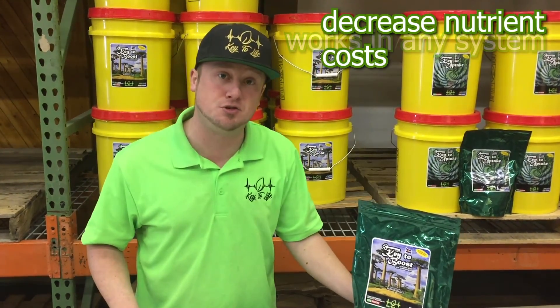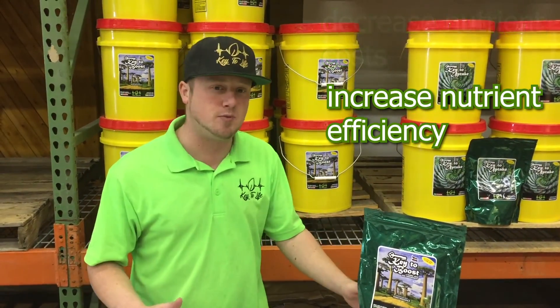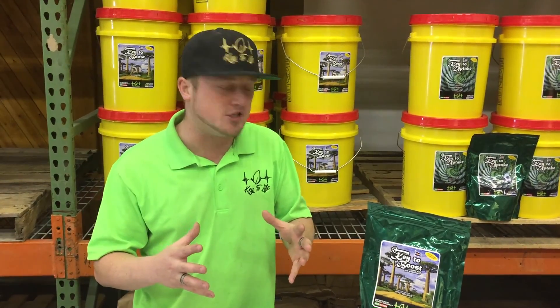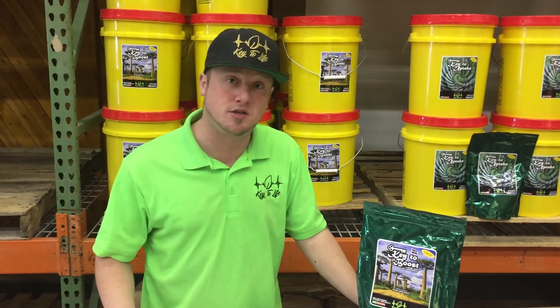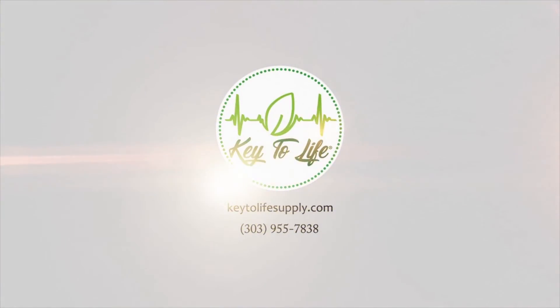So again, this is going to decrease your nutrient costs and increase the efficiency of your system. If you're in a raised bed, it's going to be a natural soil conditioner to help all the biology and everything work together. No matter what your system, get yourself some Key to Boost today. Check us out at keytolifesupply.com.